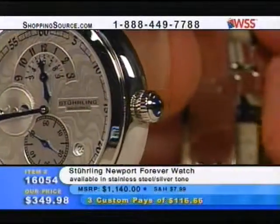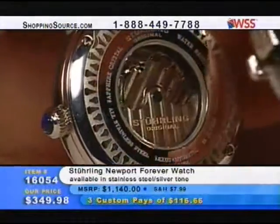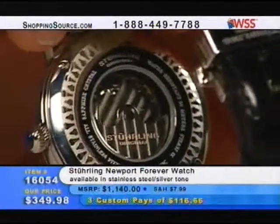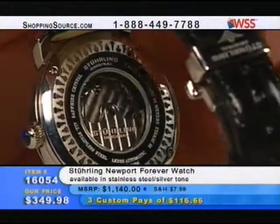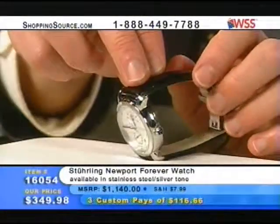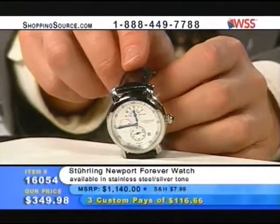There you go. It's on a beautiful 20mm genuine leather strap with the push-button dual-deploying clasp. You see the beautiful movement decorated with the rotor and the Côte de Genève decoration — look at the back of the case, the screwed-in case back. This is just a fabulous piece at this price of $350, and it's one of our best sellers. We're very, very low in quantity right now.